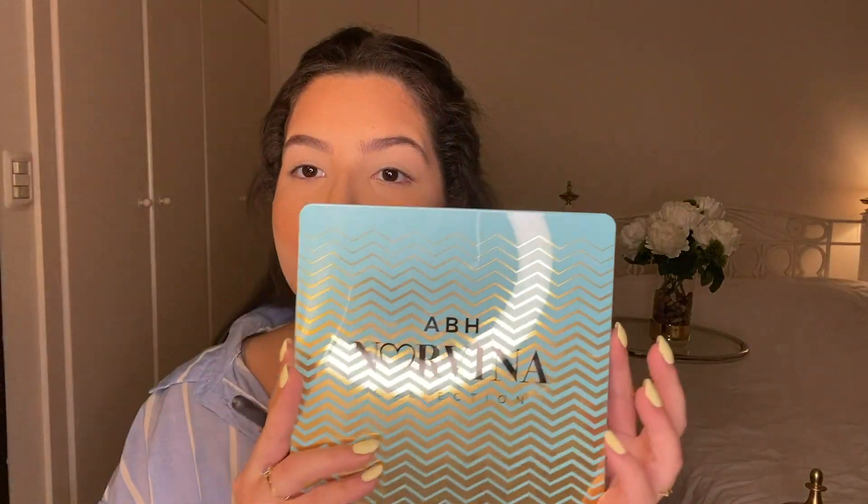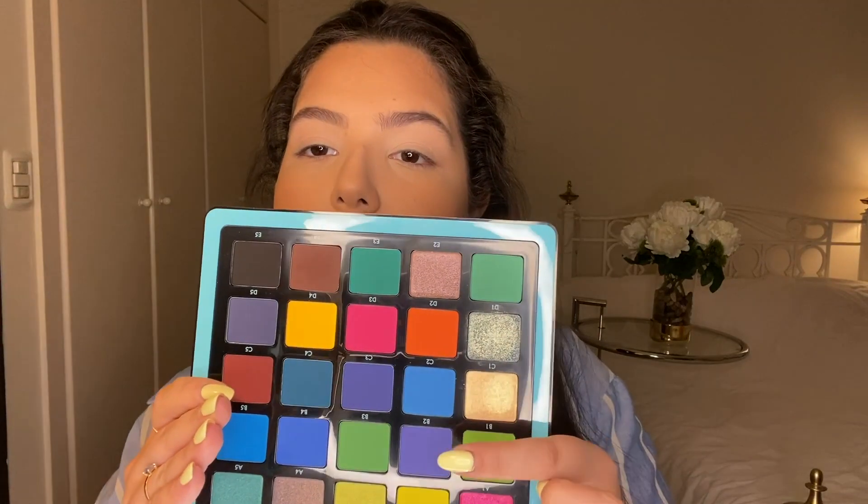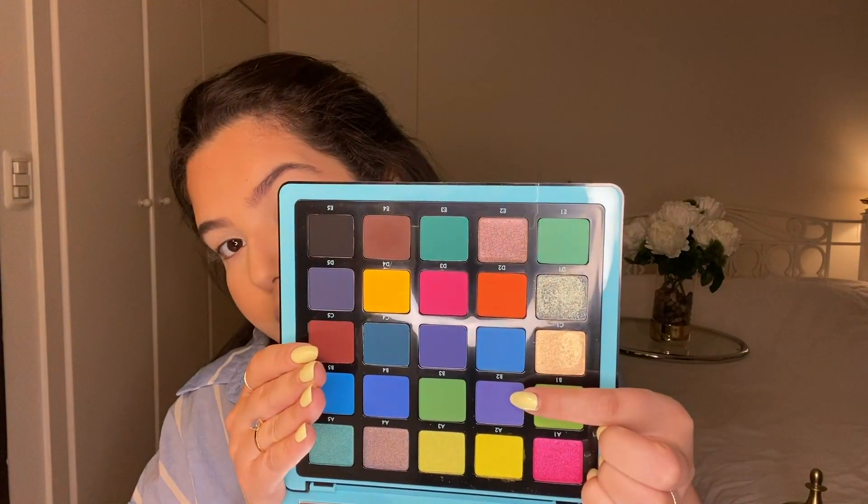Like I said before, I really want to try that eyelash and eyeliner trick but I also want to add some color to the eye. I have the Anastasia Norvina Volume 2 palette that I've never tried before, and I really want to try something from it. I'm going to use the shade B2 — this purple right here — and see if it's a good palette or not.